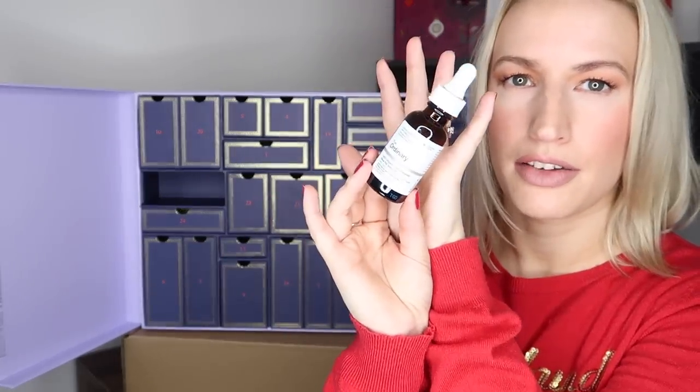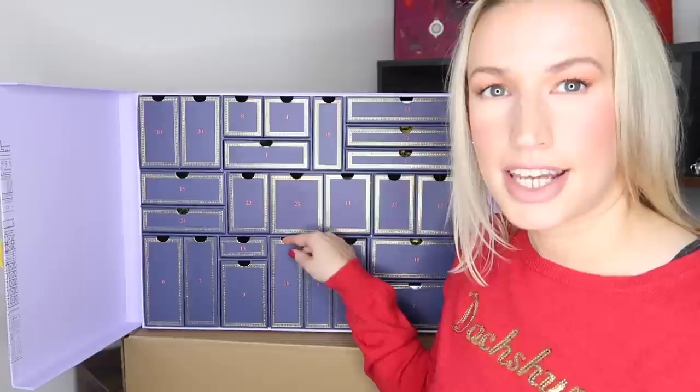Day fifteen is The Ordinary 100% Organic Cold-Pressed Rosehip Seed Oil, 30ml, full size, worth £9. It's a lovely hydrator that sinks into the skin quite nicely, depending on your skin type. It's quite a lightweight formula and does a fantastic job of moisturizing. A lovely, affordable one to have in here.